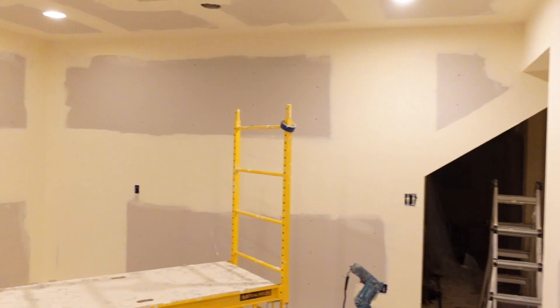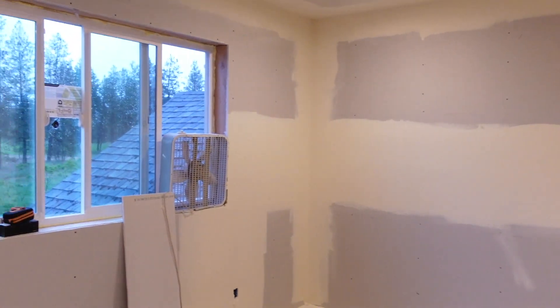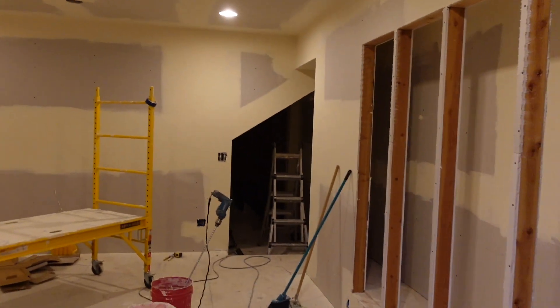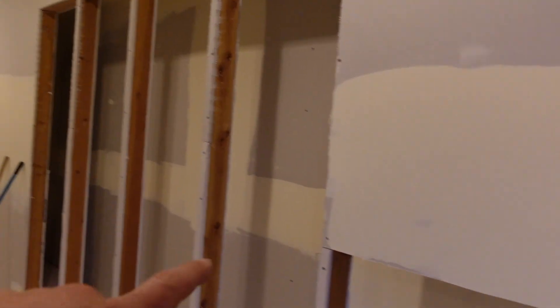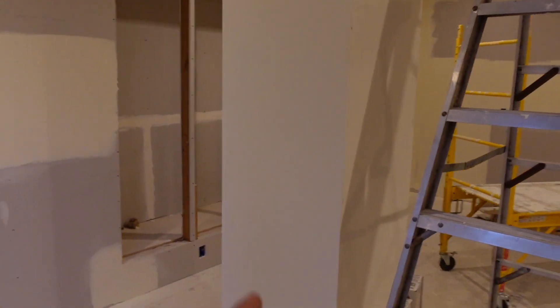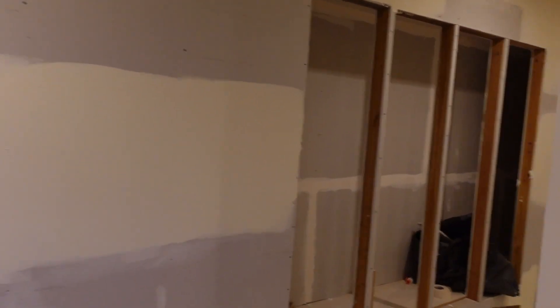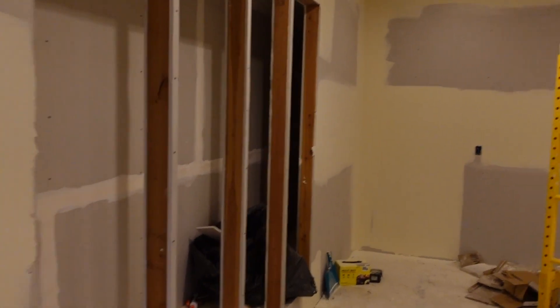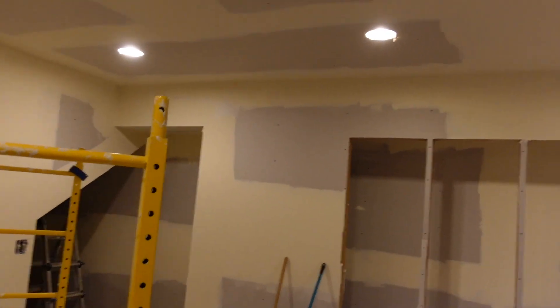The last time I showed you guys on this channel there was not a room here — this was literally just the middle of the trusses. Moving right along, got all the built-ins framed up. This is where the soap pipe is for the wood fireplace. Getting close — got one more finished coat of mud to do.